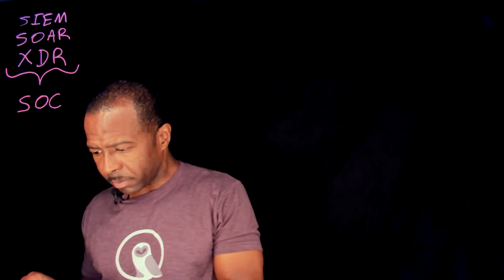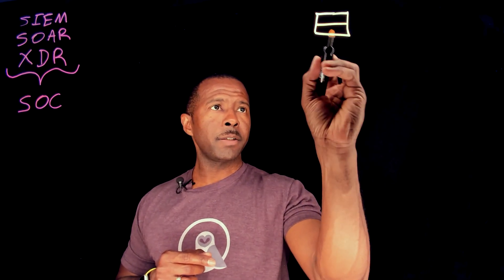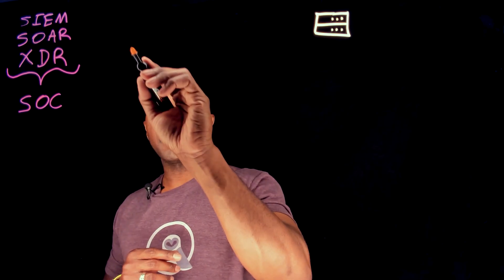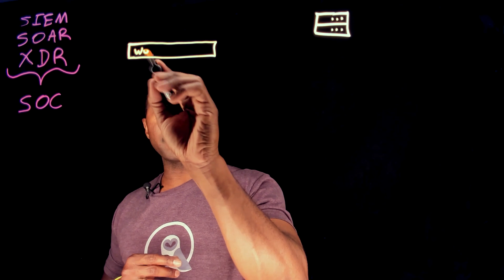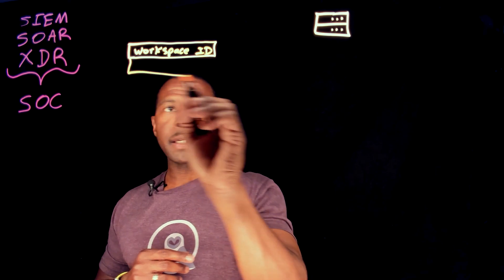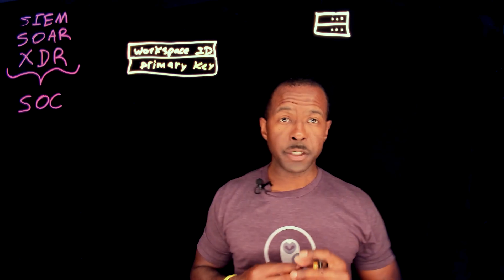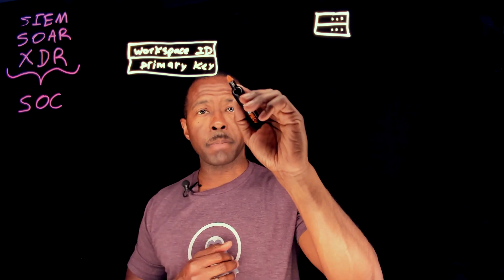Now, where does your backup system come into play here? Let's say you have a backup system and you have Microsoft Azure Sentinel. The first thing you need is to create a Workspace ID and a Workspace Primary Key, because you need the proper credentials and authentication in order for Sentinel to effectively communicate with the backup system.